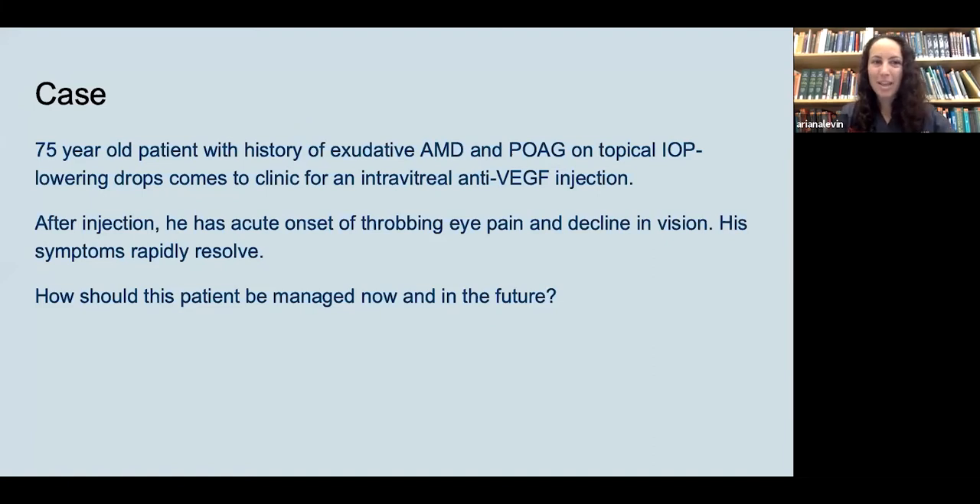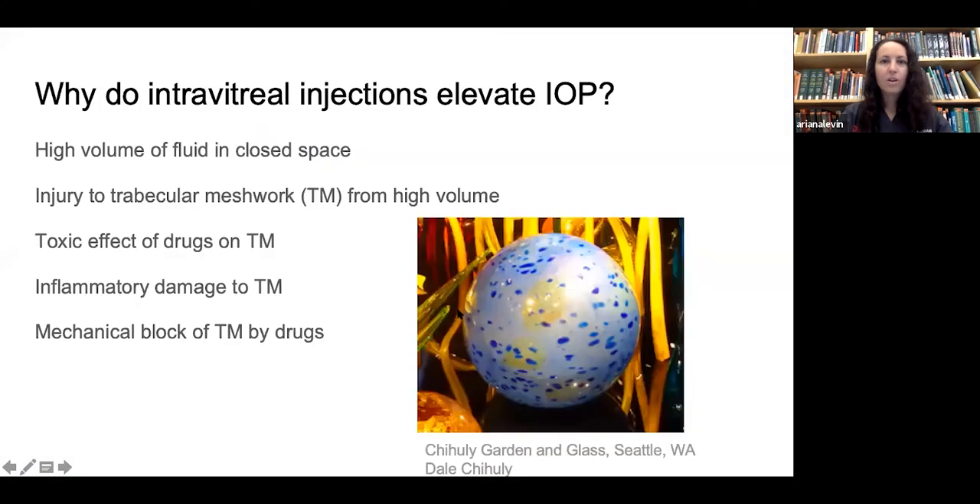We'll start with an example case: a 75-year-old patient with a history of exudative macular degeneration and primary open-angle glaucoma on topical IOP-lowering drops comes to your clinic for an intravitreal anti-VEGF injection. After injection he has an acute onset of throbbing eye pain and decline in vision, though his symptoms rapidly resolve. Consider: how should this patient be managed now, and how about in the future?